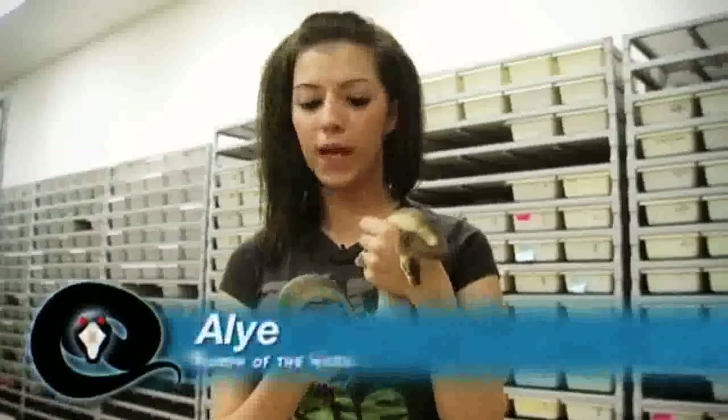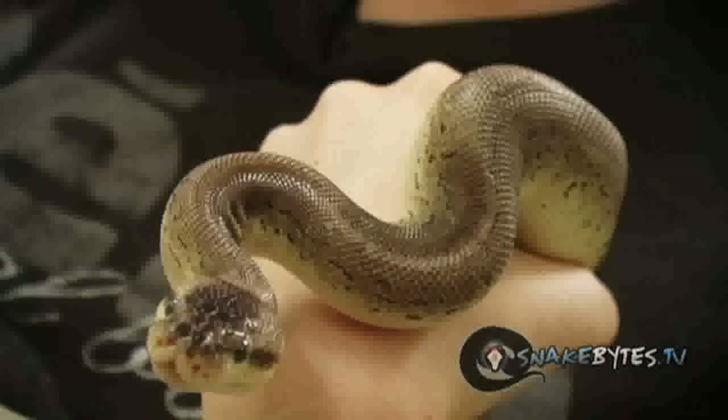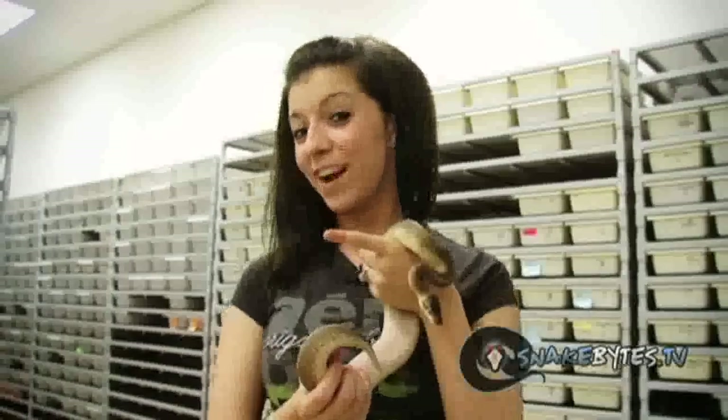This is Allie with Morph of the Week. Today I have a Peterblast, and what's cool about them is they have three different morphs in them: a cinnamon, a pastel, and a pinstripe. Make sure you tune in next week for Allie's Morph of the Week.